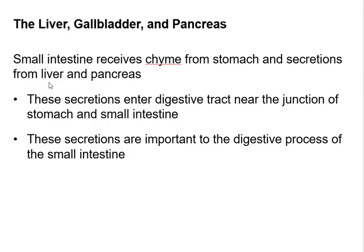The liver is going to make bile, send it to the gallbladder where it's stored, and then it's going to spray over the food. The pancreas is going to spray an antacid — something to neutralize the hydrochloric acid so it doesn't eat a hole in your intestines. It's also going to secrete a whole bunch of different kinds of enzymes to digest your food. These secretions enter right where the stomach and the small intestine join.